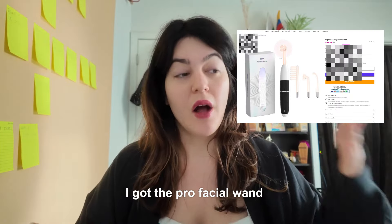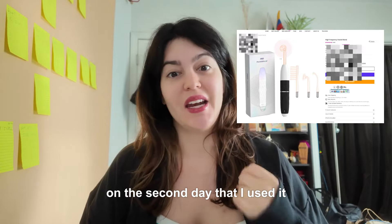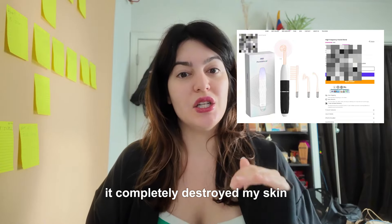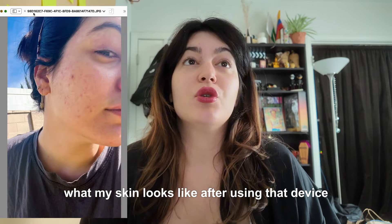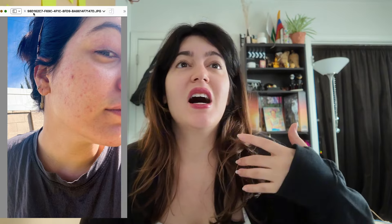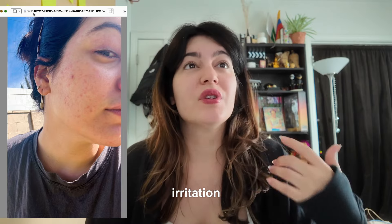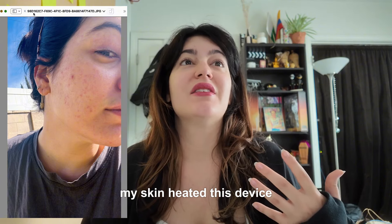Here's a before and after. I got the pro facial wand and on the second day that I used it, it completely destroyed my skin. This is what my skin looked like after using that device — some kind of dermatitis, a rash, irritation, broken capillaries. My skin hated that device.